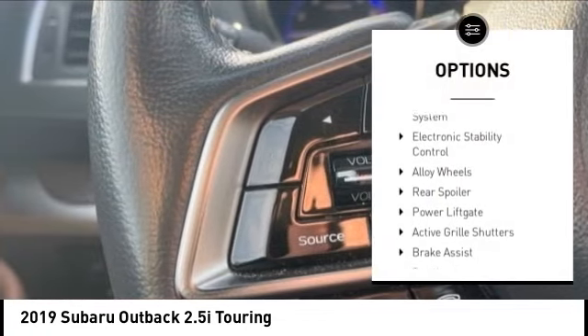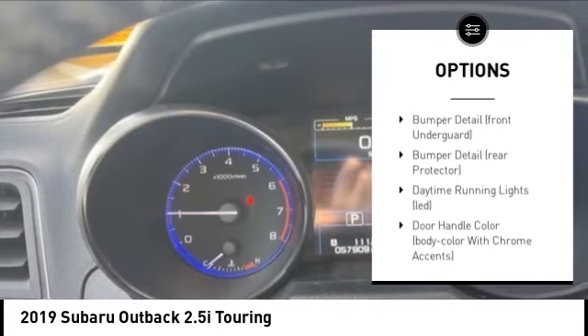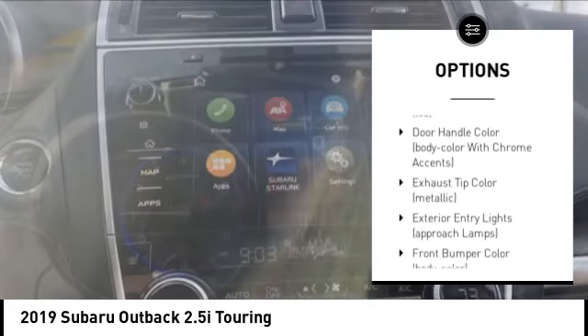Tire pressure monitoring system. Electronic stability control. Alloy wheels. Rear spoiler. Power liftgate. Active grille shutters.